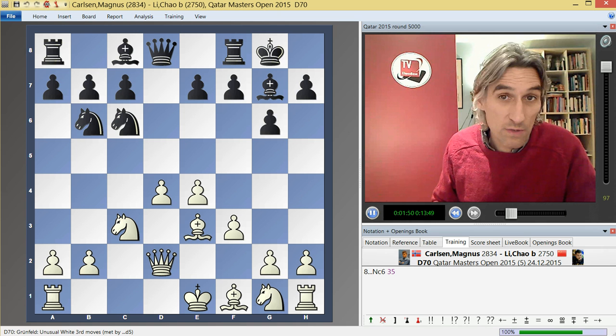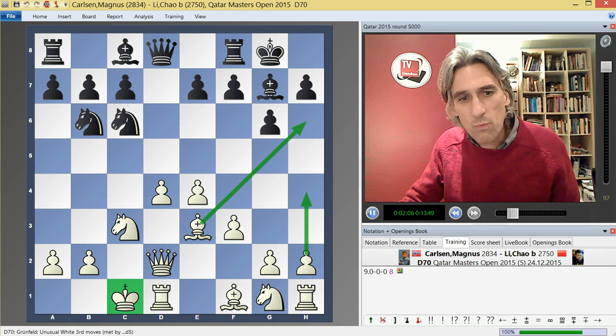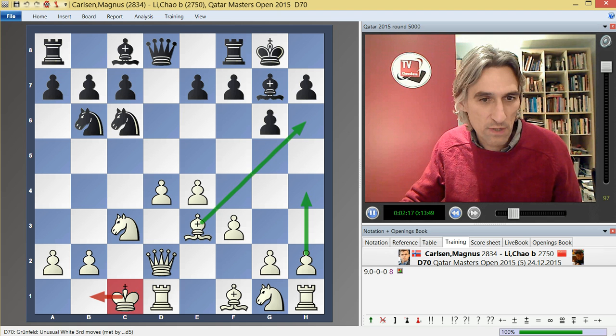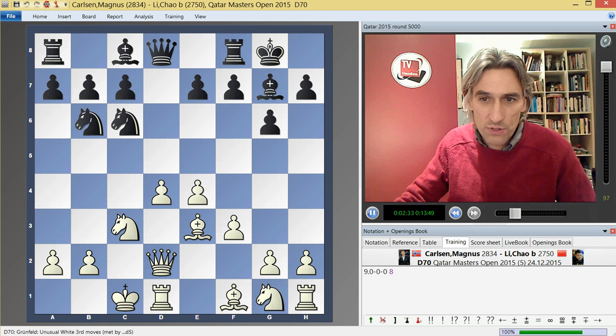But Li Chao went with knight c6, which is also one of the other main moves here. So Carlsen castled. It looks all very nice to put the king on this side of the board and go for a brutal attack, but white's king isn't that secure — there's no pawn on c2, only two pawns in front of the king. It will take some time for these pieces to get into the game. Black doesn't have any pawns in the middle of the board but has considerable piece activity, so it is a very double-edged position.